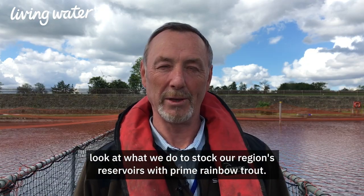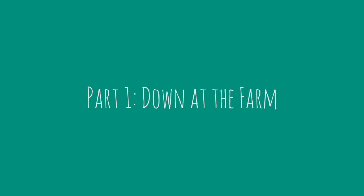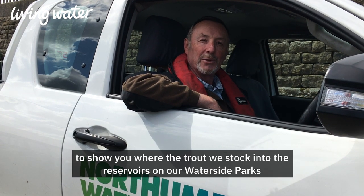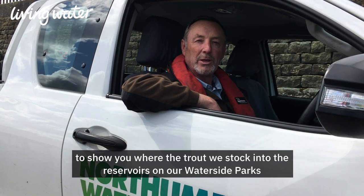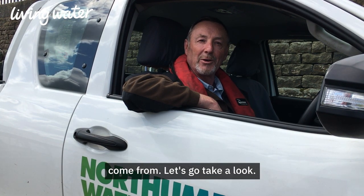Welcome to Farm Fish Table, a series of videos where we're going to give you a behind-the-scenes look at what we do to stock our region's reservoirs with prime rainbow trout. This morning I'm visiting our fish farm in Teasdale to show you where the trout we stock into the reservoirs and our waterside parks come from. Let's go take a look.